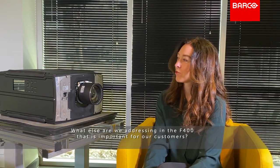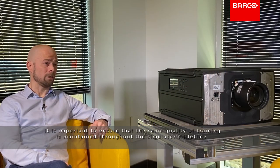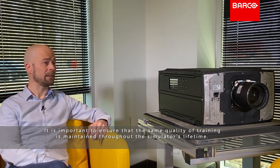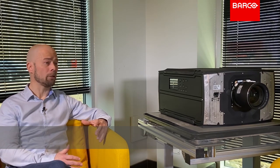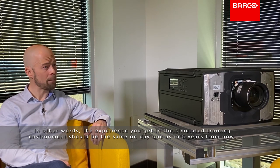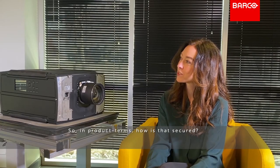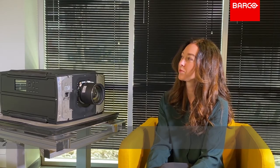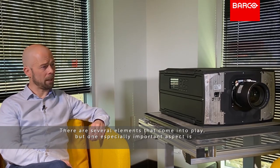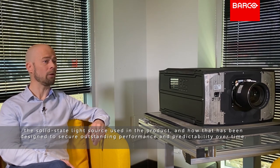So what else are we addressing in the F400 that is important for customers? It is important to ensure that the same quality of training is maintained throughout the simulator's lifetime. In other words, the experience you get in the simulated training environment should be the same on day one as in five years from now. So in product terms, how is that secured? There are several elements that come into play, but one especially important aspect is the solid-state light source used in the product and how it has been designed to secure outstanding performance and predictability.